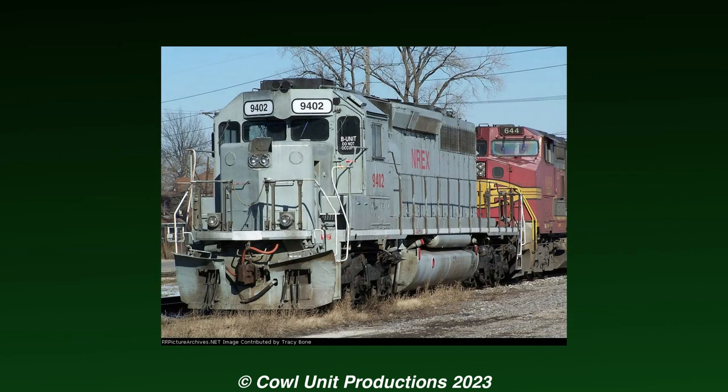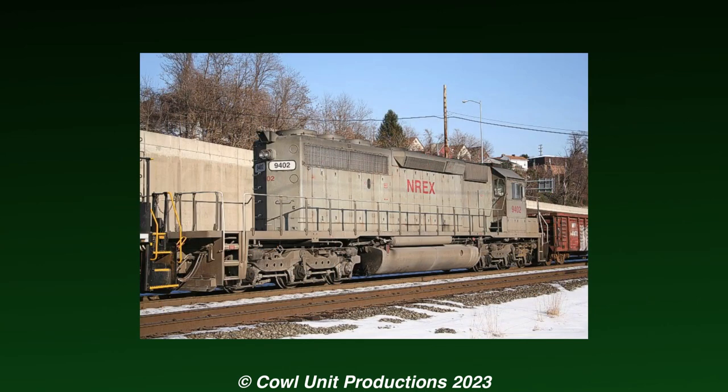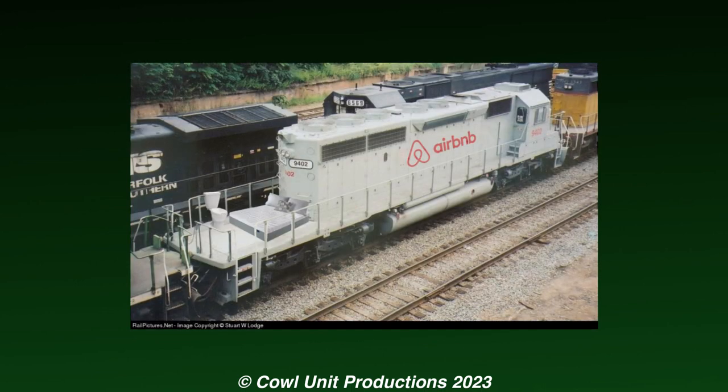Emerging from the NRE shops, she was repainted into a gray scheme alongside being derated to an SC40-2 and borrowing the hood off of a former NS SC40-2. Aside from the modifications, her cab and frame were still original. This new long hood would result in a very long back porch from the rear of the locomotive, which you could probably make an Airbnb out of.